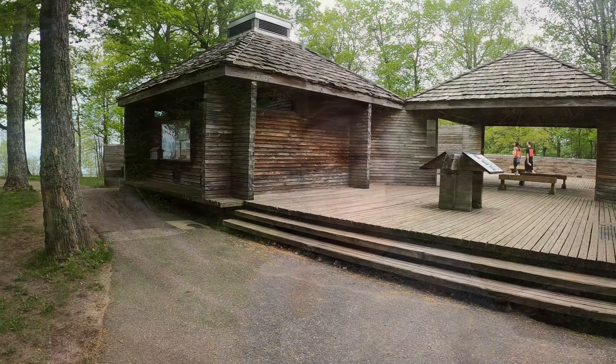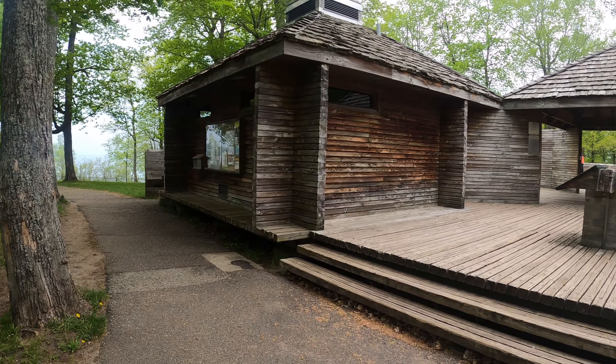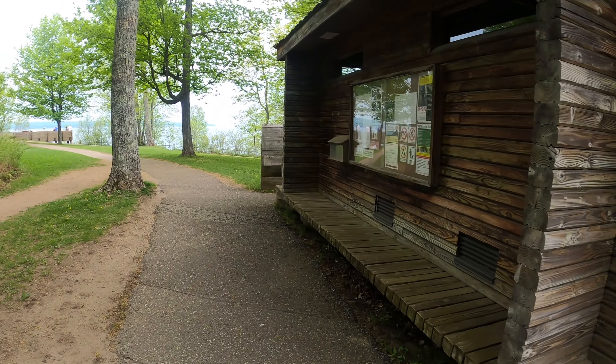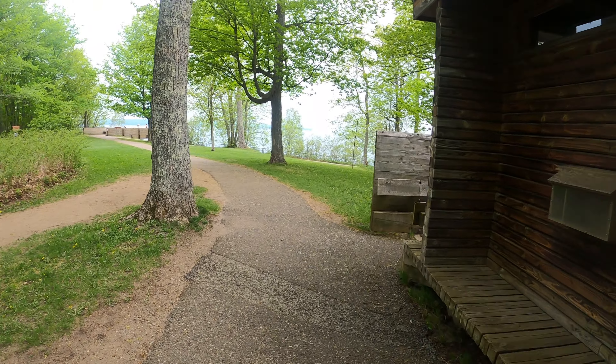Here we are walking to the Miners Castle overlook. The overlook has two different spots — there is an upper and a lower — and we did both.